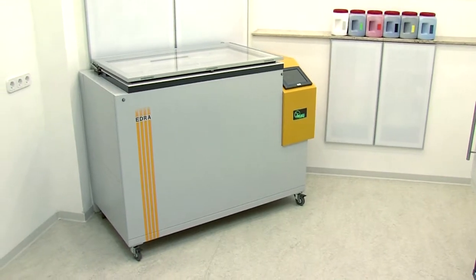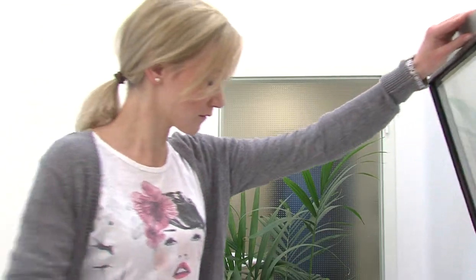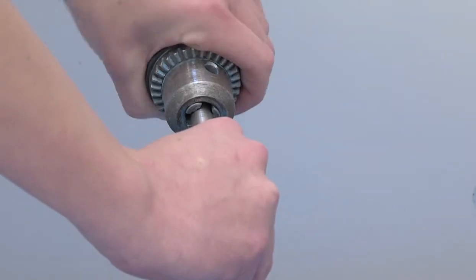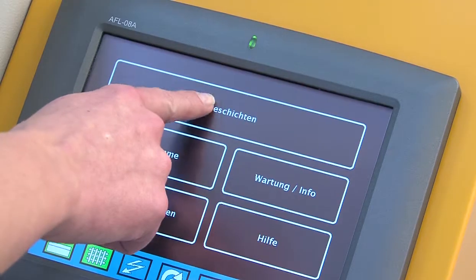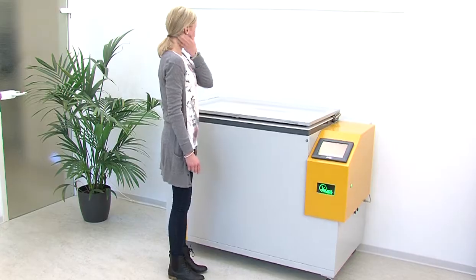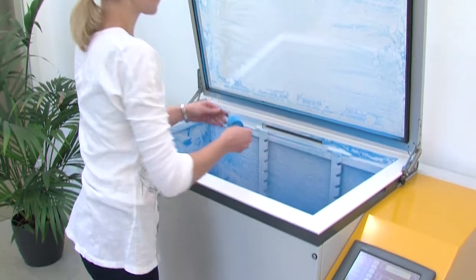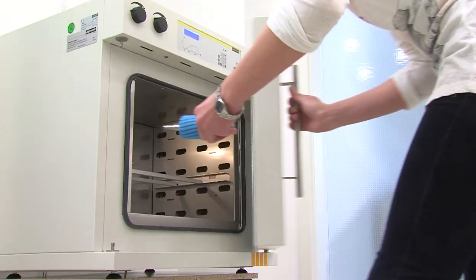Connected to a standard wall socket, the Quick Coating system can be operated by staff with no previous experience of powder coating. Insert the work piece, close the lid, start the procedure. Within 20 seconds the object is coated evenly on all sides. Remove the work piece and cure it in a convection oven.